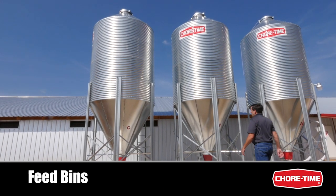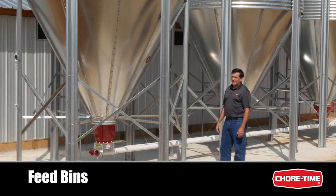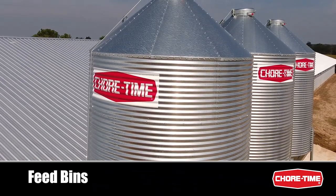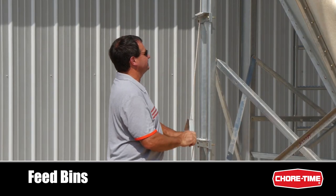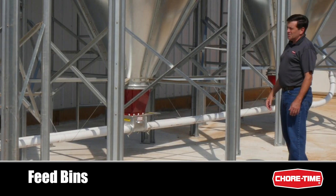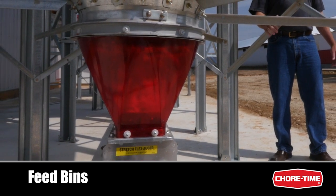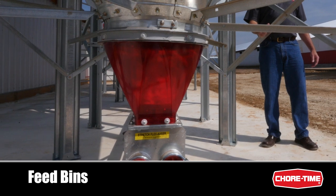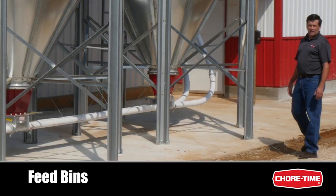I'm here at the ChoreTime feed bins. This is where the feed comes to the farm. It's important to keep the feed dry and flowing. Some of the features that accomplish that include the HydroShield weather guard and the spring lock lid. ChoreTime has been the leader in feed handling and conveying systems. We invented the centerless auger years ago — it's become the industry standard. The feed flows through the bin, through the translucent boot, into the flex auger system, which conveys the feed into the chicken house.